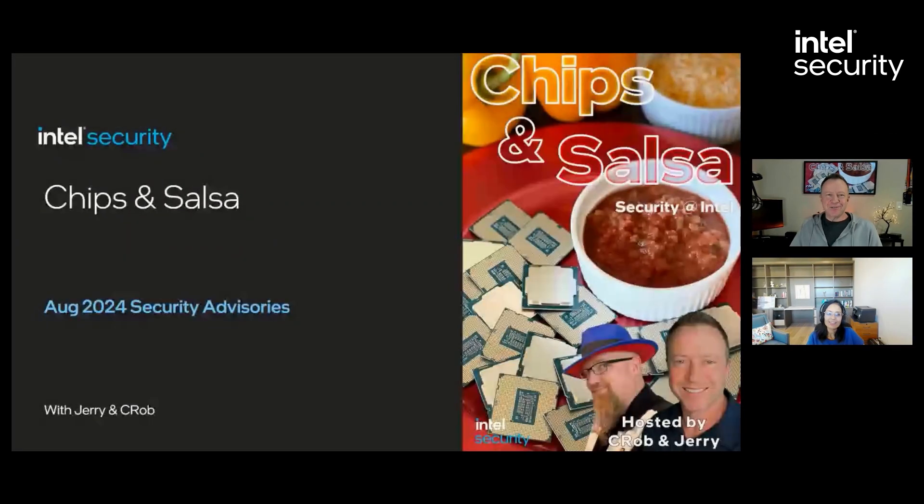Sure, Jerry. Thank you for this opportunity. I work in the incident response team handling our hardware security issues. I have a team of folks who handle the hardware issues as well as the firmware issues, and we are part of the Product Security Incident Response Team.